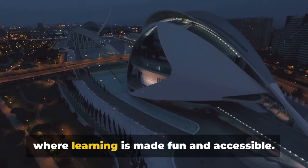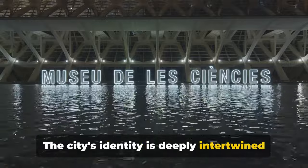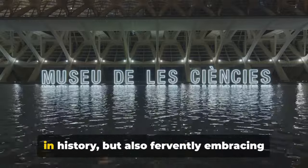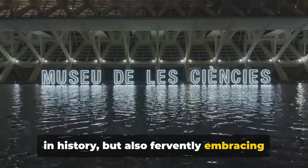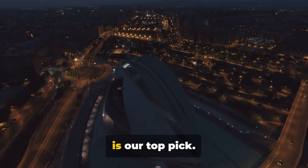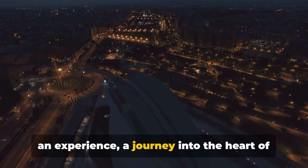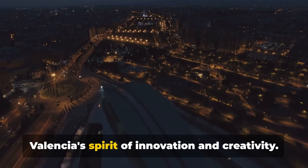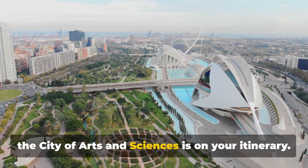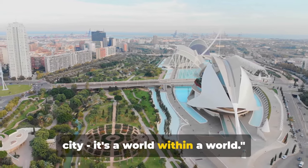It's a place where science meets art and where learning is made fun and accessible. The city's identity is deeply intertwined with this futuristic vision, showcasing Valencia as a city that's not just steeped in history, but also fervently embracing the future. A symbol of Valencia's vibrant culture, The City of Arts and Sciences is our top pick — it's more than just a destination, it's an experience, a journey into the heart of Valencia's spirit of innovation and creativity. So when you visit Valencia, make sure the City of Arts and Sciences is on your itinerary. After all, it's not just a city within a city, it's a world within the world.